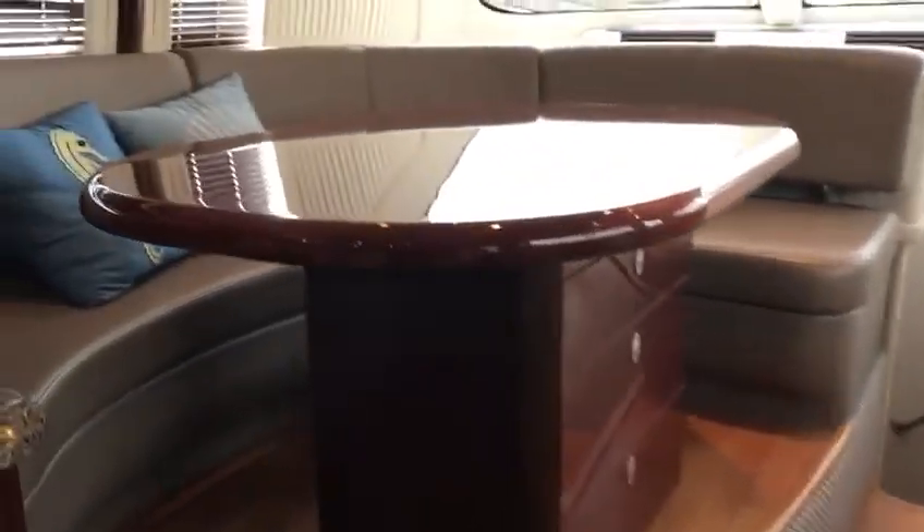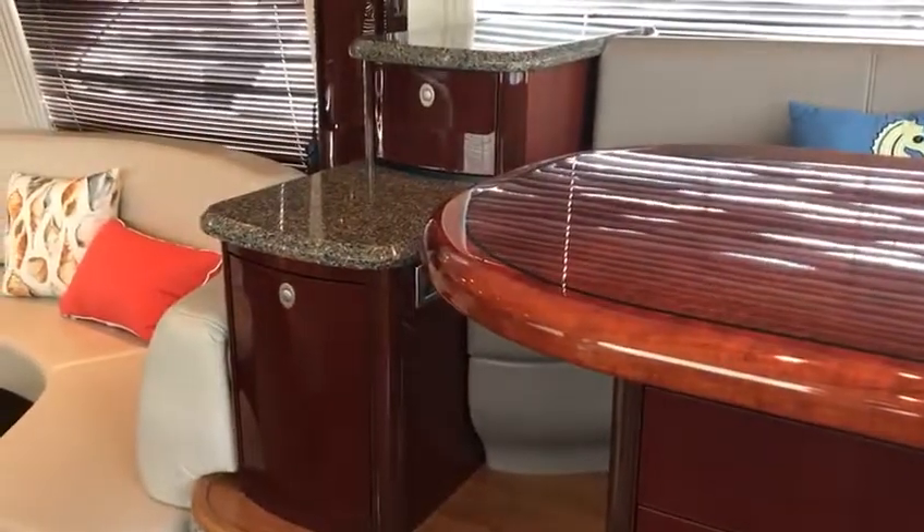One step up gets you to this beautiful dinette with a gorgeous pearlwood table, great finish, a flatware drawer up top, and two additional drawers. There's also a good bar area with storage over here.